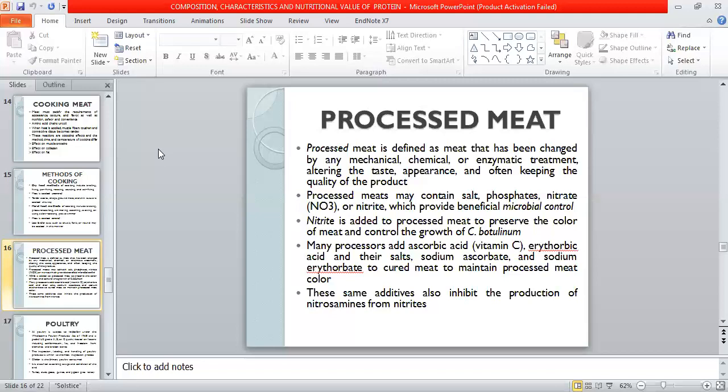In processed meat, there is research into reducing or replacing sodium. Sodium can be replaced with potassium. There are many studies on processed meat and sodium, and it can be replaced with potassium to address concerns like hypertension.